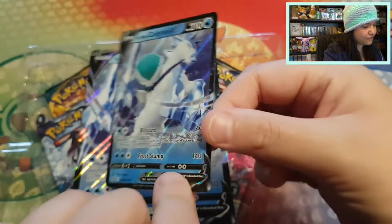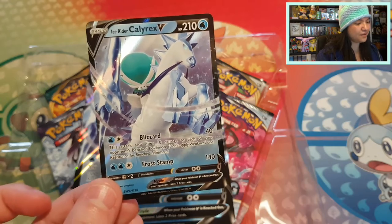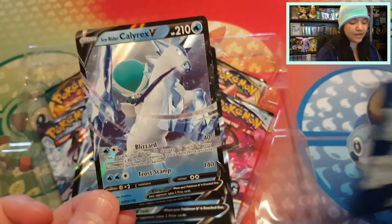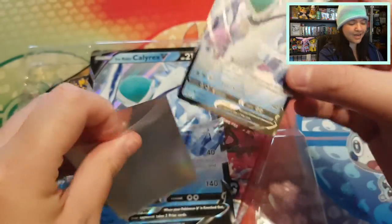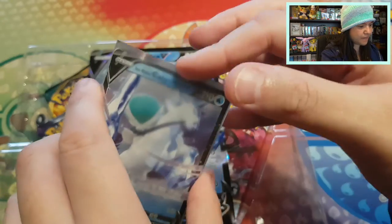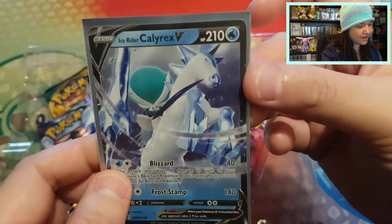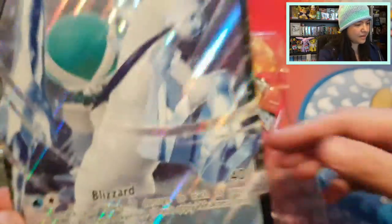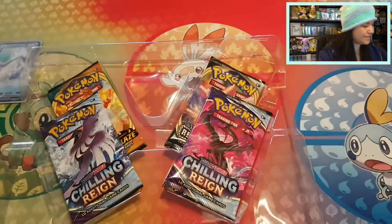It really looks very nice — Pokemon did such a great job. So I'm going to sleeve this beautiful Ice Rider Calyrex V up in a sleeve from the Ice Rider Calyrex Elite Trainer Box. Because of the matte sleeve, you can still see it clearly, but the glare is just a little different. Then we have our beautiful bigger promo card.